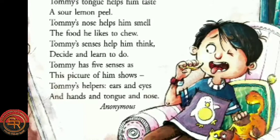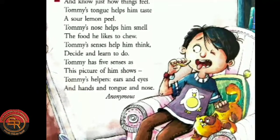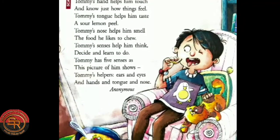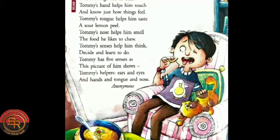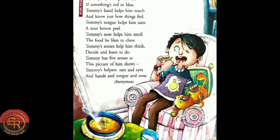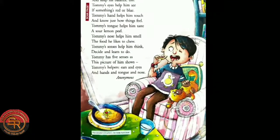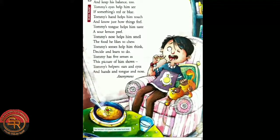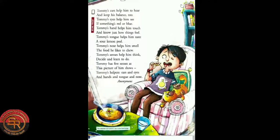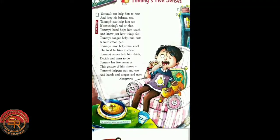Tommy has five senses as this picture of him shows. In this picture Tommy is sitting somewhere and he can see the lemon, he can taste it, he can touch the lemon, he can hear the meow of his cat and so many things. So who are Tommy's helpers? Tommy's helpers are ears and eyes and hands and tongue and nose. All of these five organs and senses together can help Tommy to do so many things.